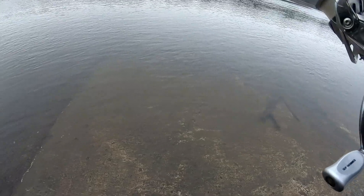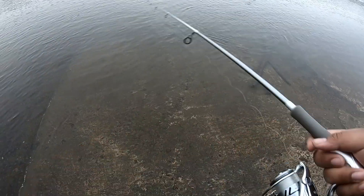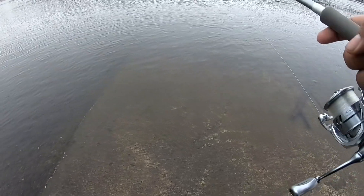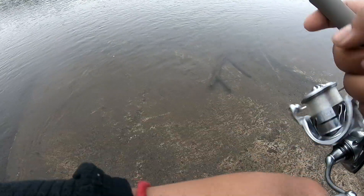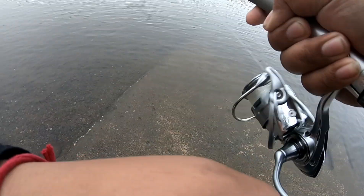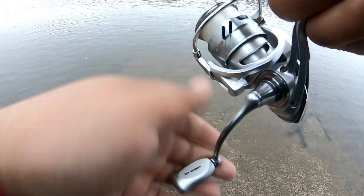Getting some hits right now. Quick tip: when you guys are using circle hooks, you want to set the hook but not with a big hook set. Just give a small lift of your rod and a little bit of power. I've been losing a lot of fish by setting the hook too hard. Got one — I barely even set the hook, just a little lift. Second fish!